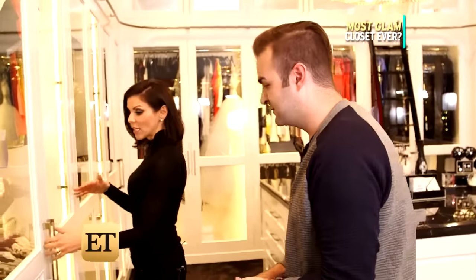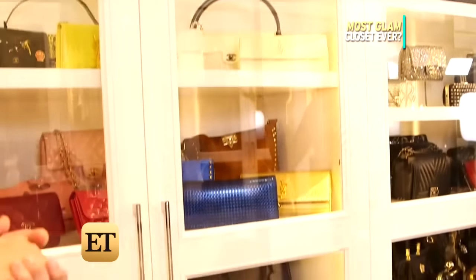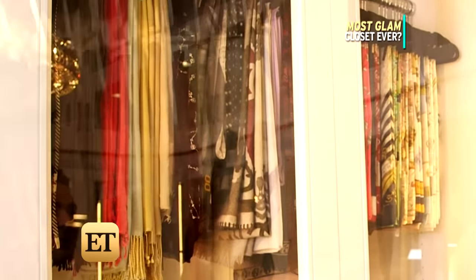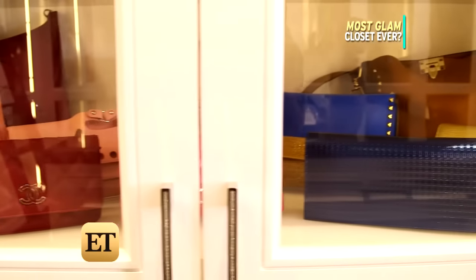I like everything behind glass so that way it doesn't get dusty, because one of my pet peeves is when you pull something out and you have dust on the hanger. So everything's protected. Everything includes at least 60 designer scarves, 50 pairs of jeans, more than 150 pairs of shoes, and 150 handbags.